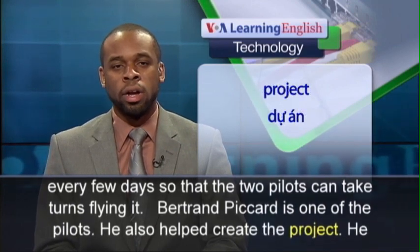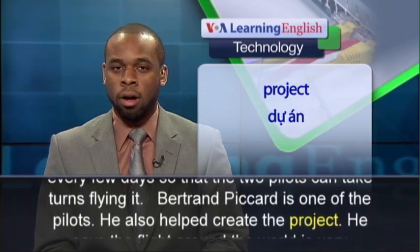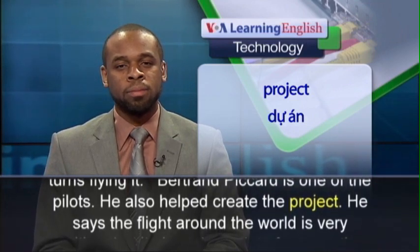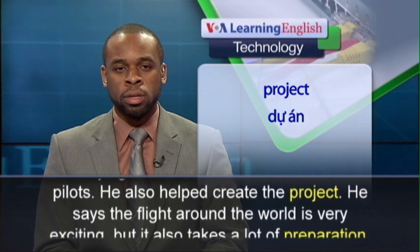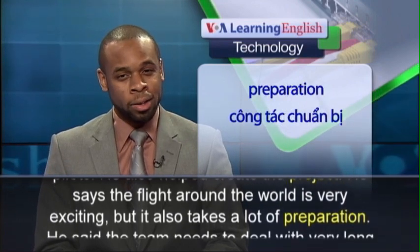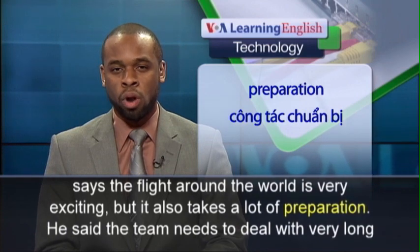Bertrand Piccard is one of the pilots. He also helped create the project. He says the flight around the world is very exciting, but it also takes a lot of preparation.